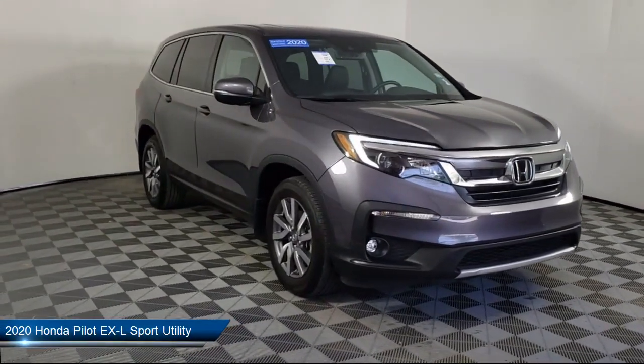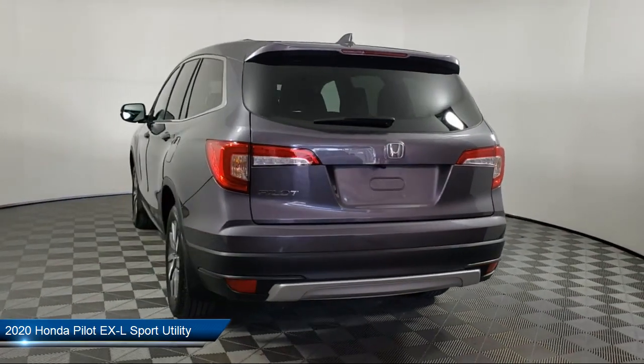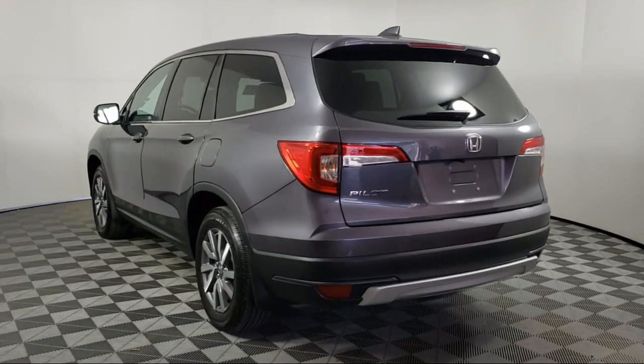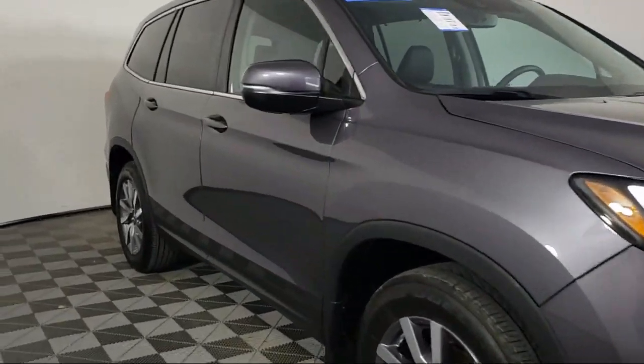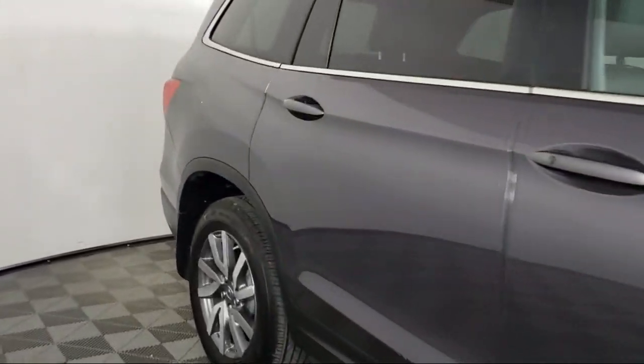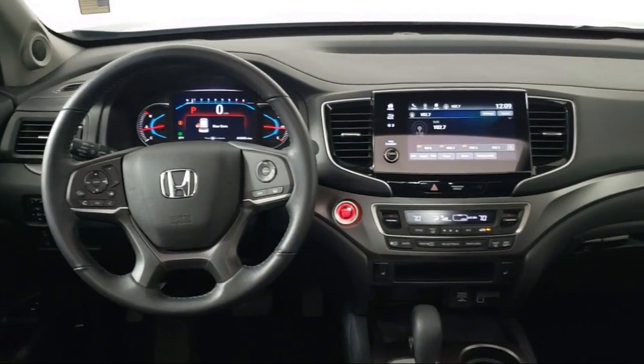It comes equipped with split fold-down rear seat, heated door mirrors, third row seating, fully automatic headlights, rear view camera, dual front side impact airbags, and heated front seats.